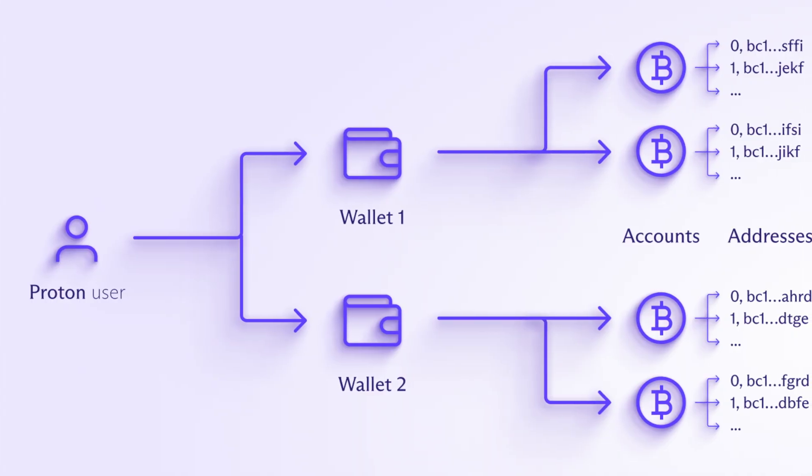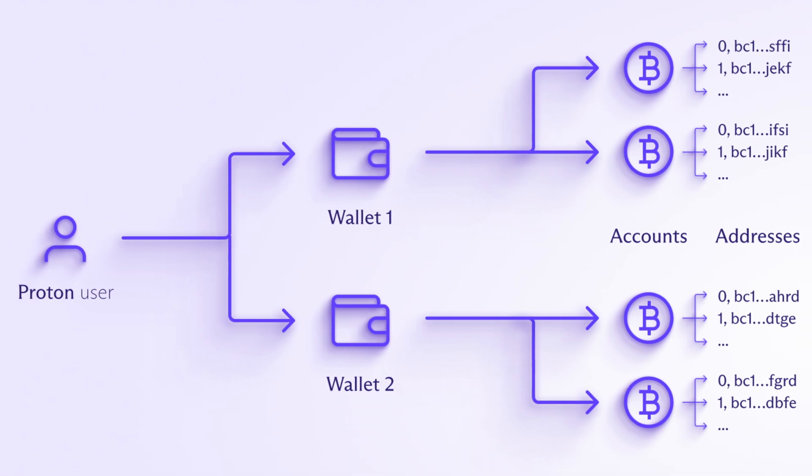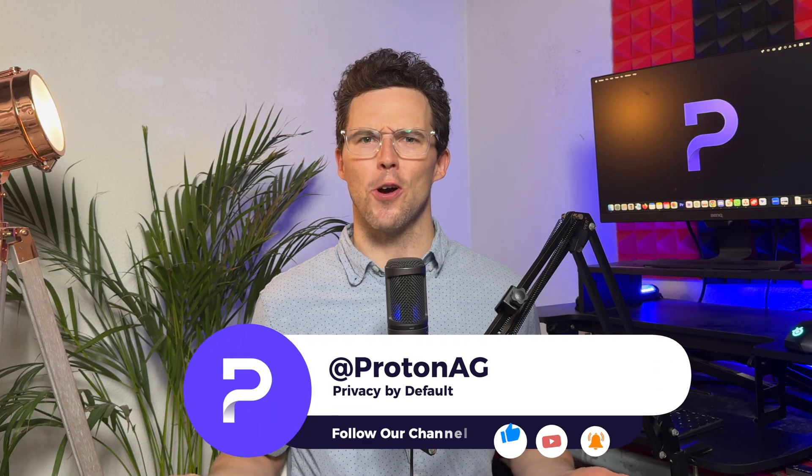Getting Bitcoin into Proton Wallet and keeping things organized with multiple wallets is a piece of cake — or should I say cookies? But don't go anywhere, this is just the beginning. In our next video, we're going to show you how to send Bitcoin via email. Make sure you're subscribed and hit that bell so you don't miss out. Got questions? Drop them in the comments below or join our community on Reddit. Keep your Bitcoin safe and organized with Proton Wallet, and I'll see you in the next video.